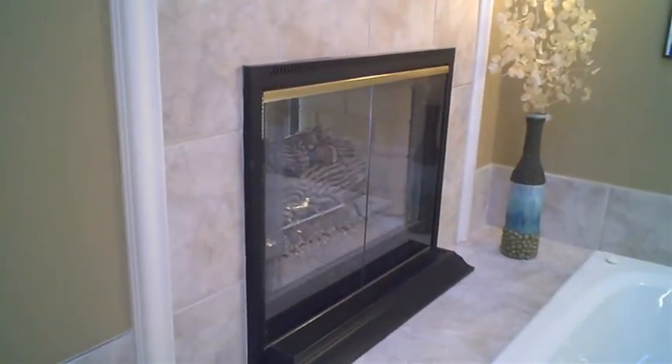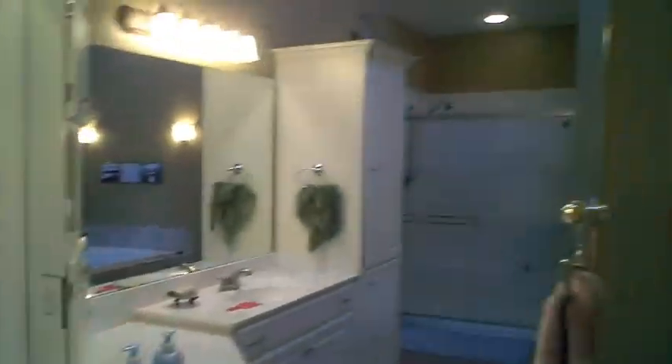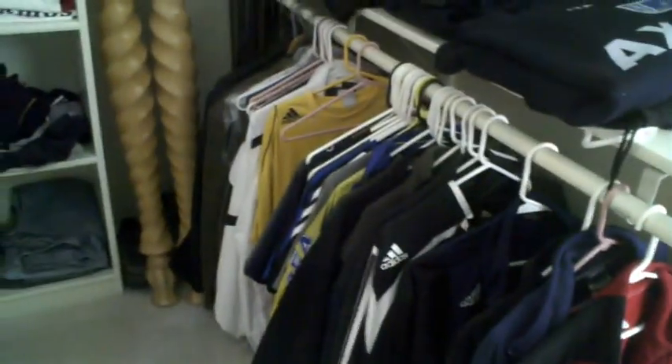You just walk in here to our bathroom. There's a jacuzzi bath; there's the other side of the fireplace. We have a toilet in there. We've got my sink, we've got Mary Sue's sink. There's the shower. And then in here is our closet.